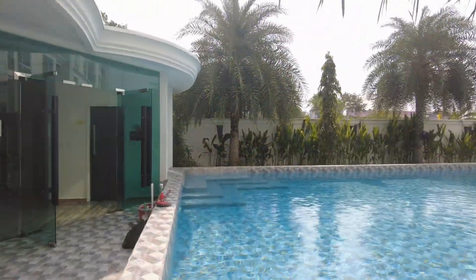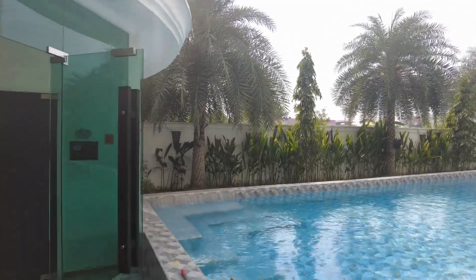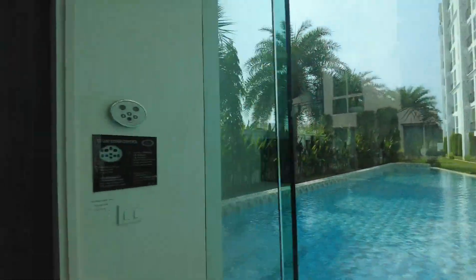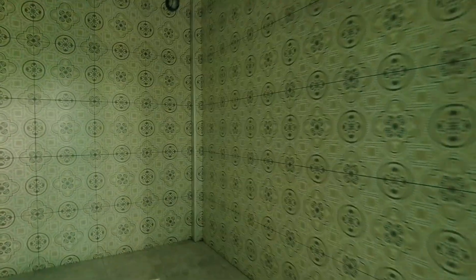This condo complex has four swimming pools — this is one of them. It has the large one that goes around the whole building, then it has three smaller ones like this one right here. This is the steam room, but lately it's been out of service and it kind of smells of mildew in here.